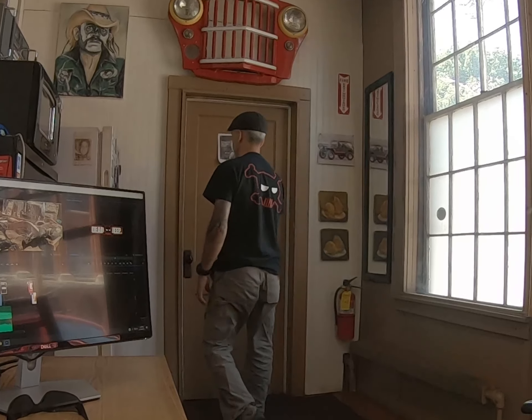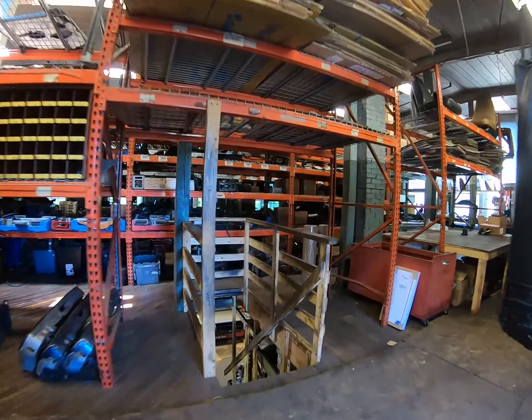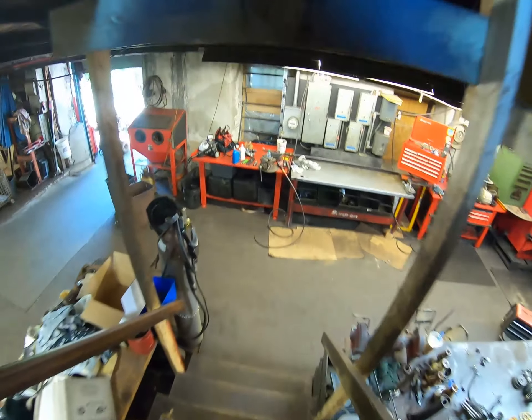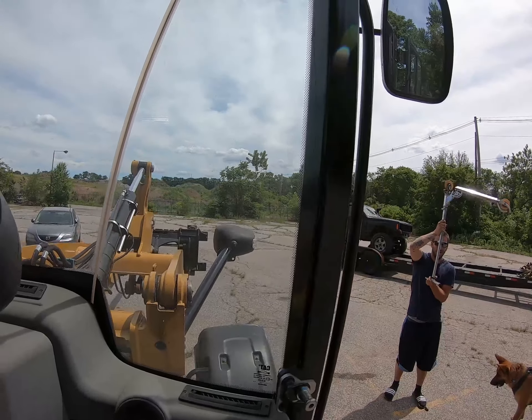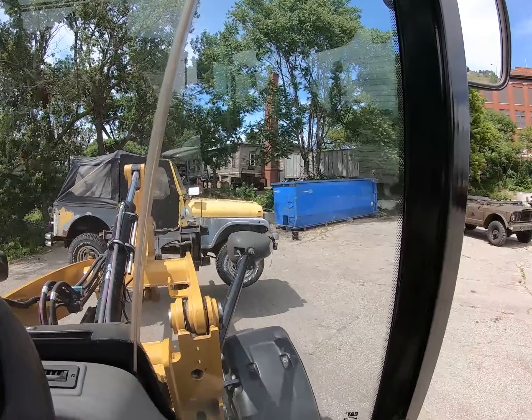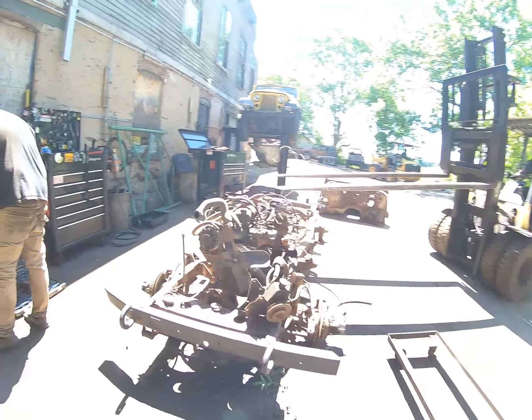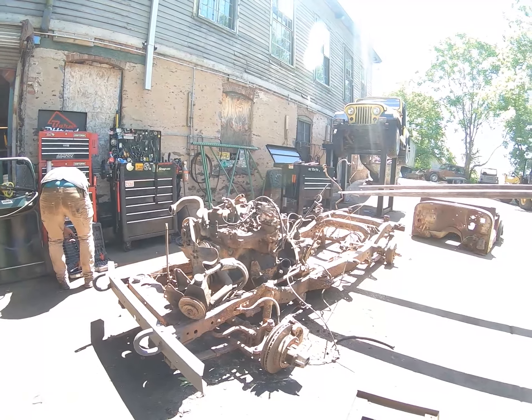That being said, let's go take a walk in the shop and find out what's going on today. We had a couple of Jeeps come in last night — let's go take a walk downstairs and find out what's going on. This Jeep actually came in last night at about 9pm and this is what's left of it.